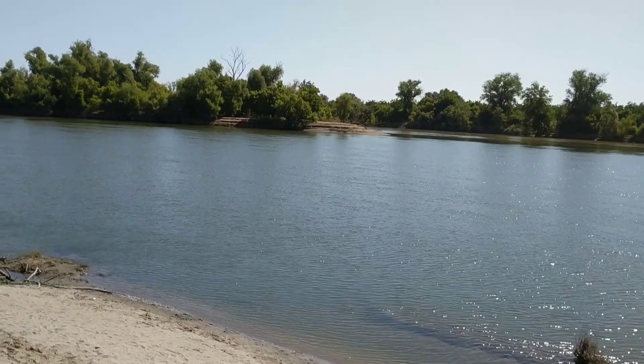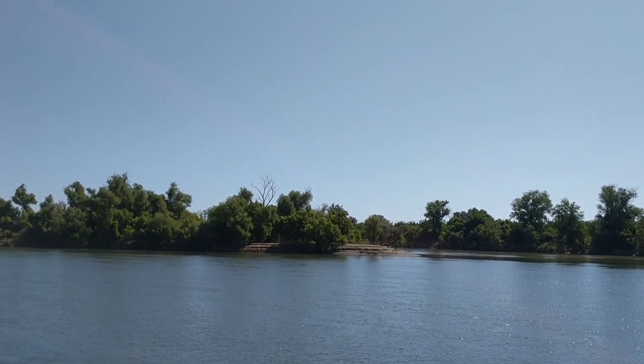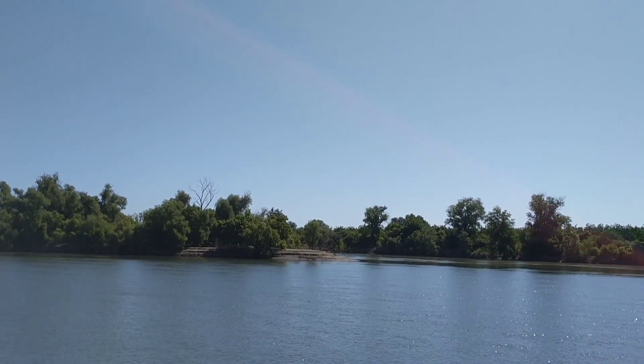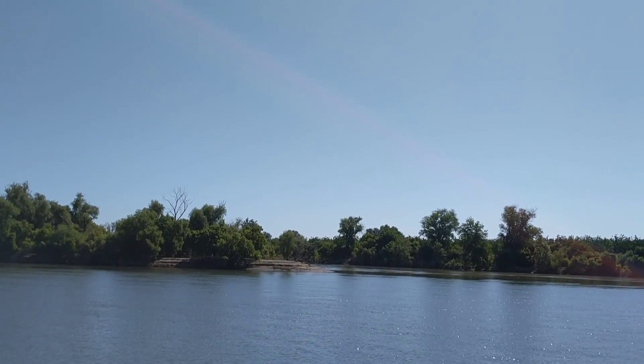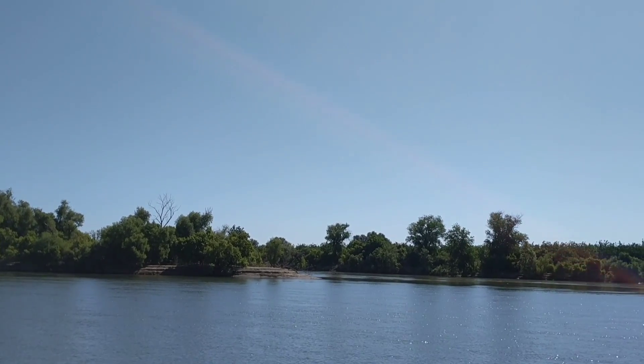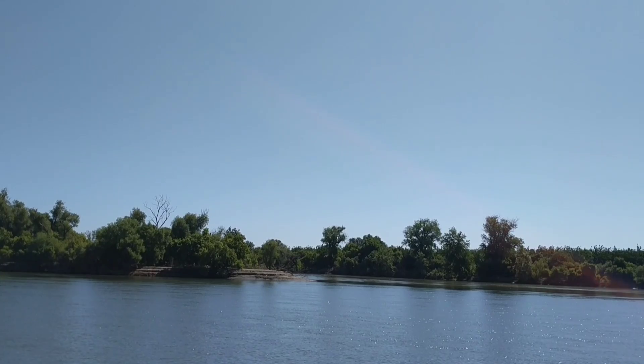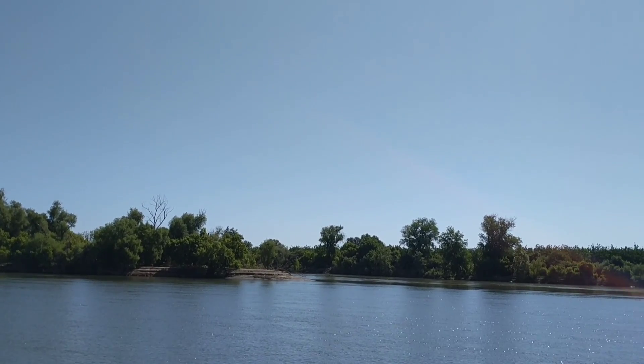And if you look straight across, that sandbar over there — that's where the Yuba River flows in, and you can really see what I call a sandbar. It has not been that visible in a long time.